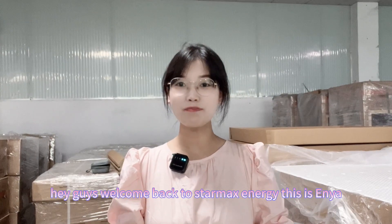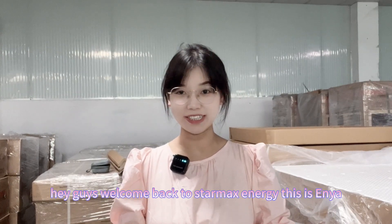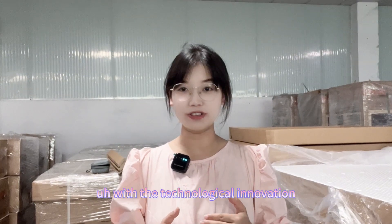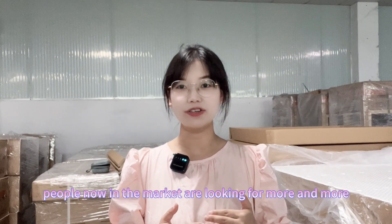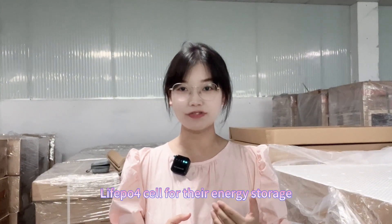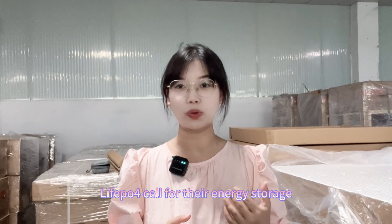Hey guys, welcome back to StarMax Energy. This is Anya. With the technological innovation, people now in the market are looking for more and more higher capacity of lithium-ion bus base cells for their energy storage.